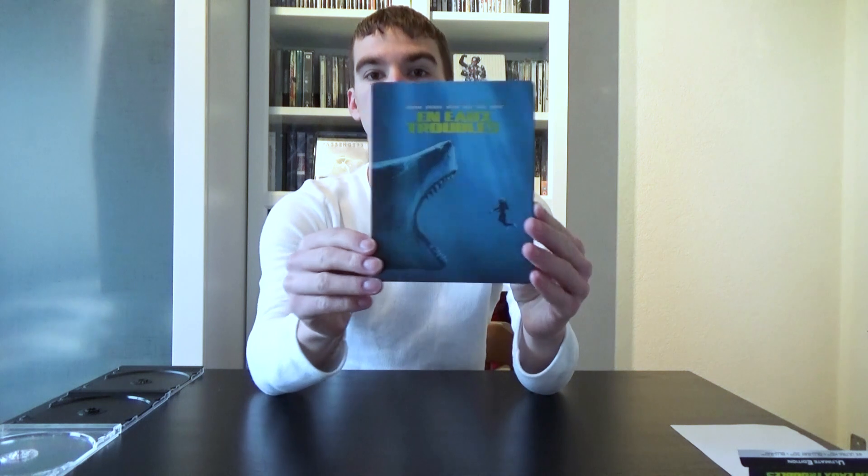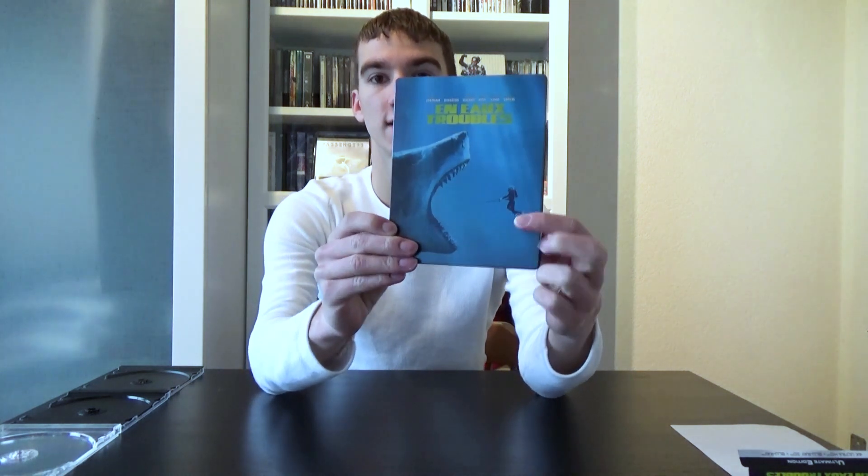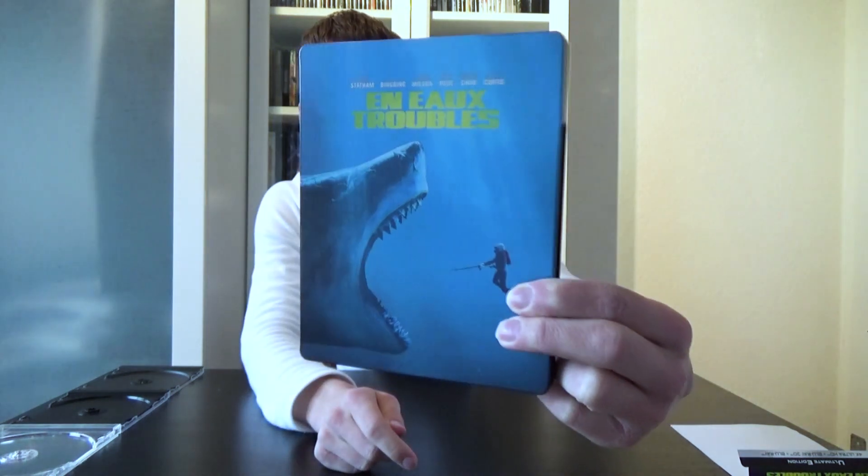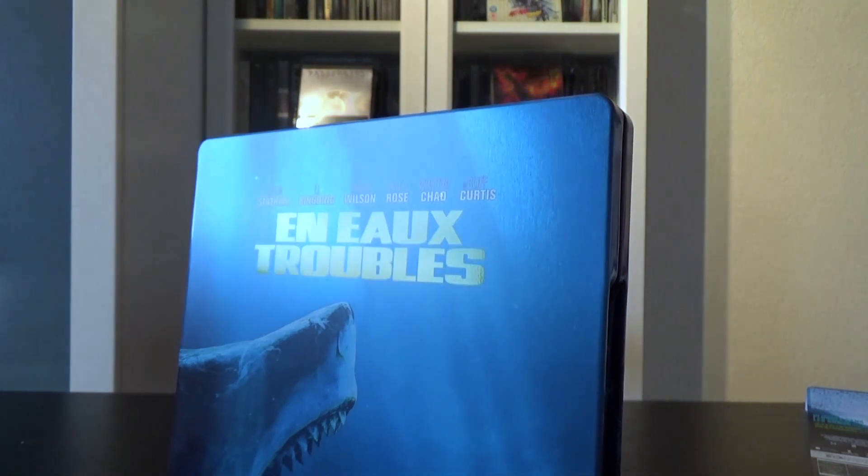Now we'll take a look at this really cool Steelbook. On the front we see Jason Statham and that Megalodon, the biggest shark ever alive on earth. At the top we got the names of the cast members. And then we got the French title which is glossy, which is awesome — a really, really cool front cover. It's a Warner Steelbook so a matte finish is normal, nothing too special, but I really like it that they gave a glossy title.